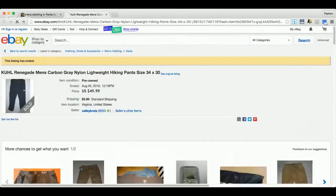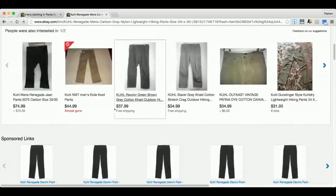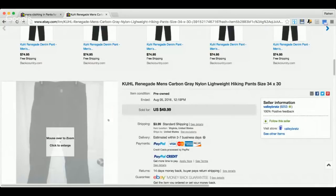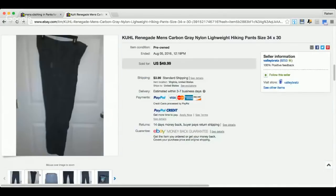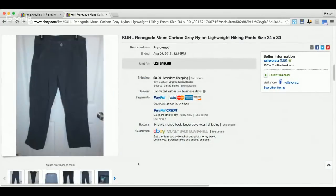The next item is a great brand called Kuhl — spelled K-U-H-L. If you follow Chris the Bonafide Hustler on YouTube, he's shouted out this brand several times. It's great for outdoor and hiking use — very high quality, sturdy, and strong. Here we have Kuhl Renegade men's carbon gray nylon lightweight hiking pants in a 34x30. These sold for $49.99. When selling these, always measure the waist and inseam.